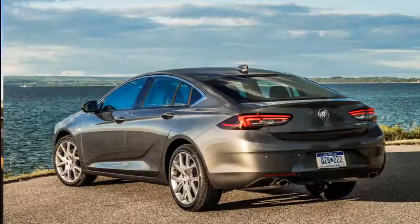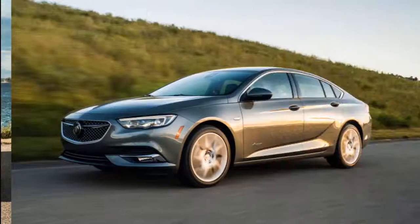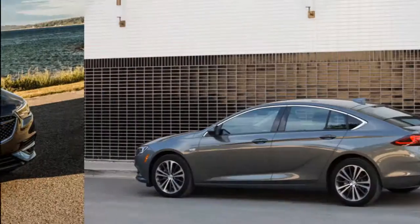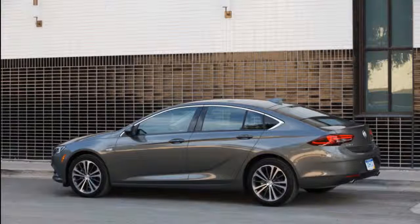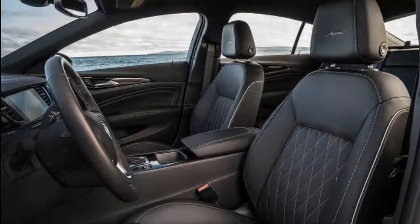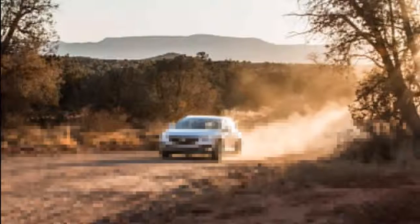Welcome to our car blog. This time we will share information about the latest cars from the Buick brand. The article title is '2019 Buick Regal Wagon / 2019 Buick Regal GS Review / 2019 Buick Regal GS Specs.' We will discuss details about this car ranging from reviews, concept, redesign, rumors, exterior, interior, specs, engine, colors, pictures, release date, and prices.